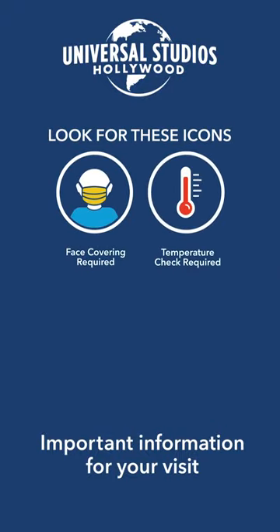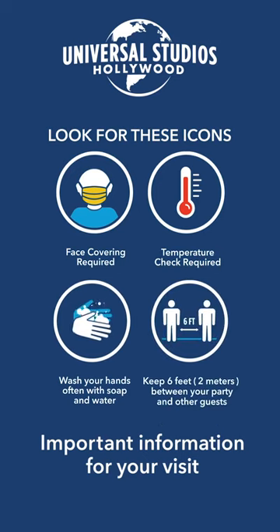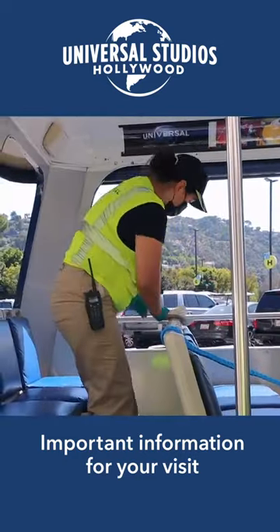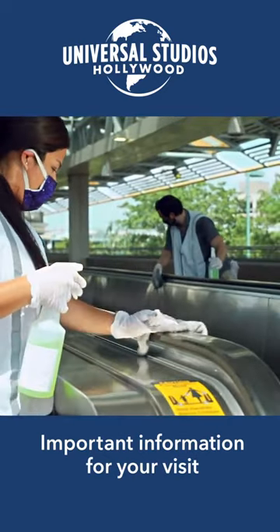Here's something else to look for throughout your visit. All across the park, you'll see important icons regarding face coverings, temperature checks, hand washing, and social distancing. While you've been preparing to visit, we've been busy enhancing our already aggressive cleaning procedures, especially in high-touch areas.